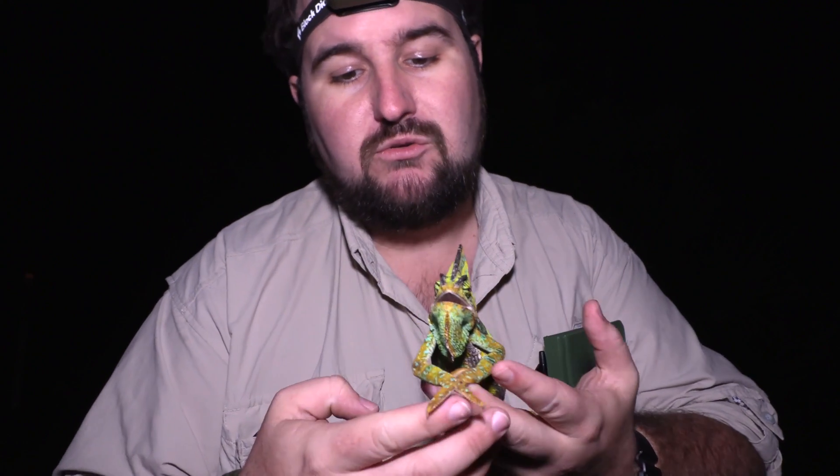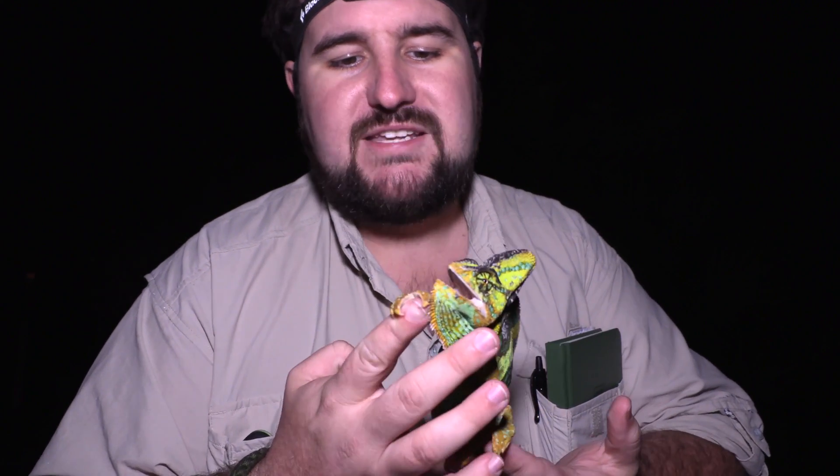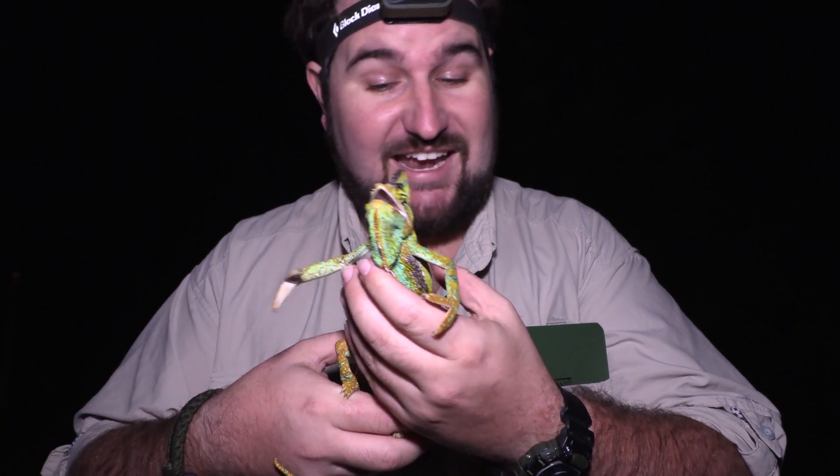Their feet actually consist of five different fingers all joined together, fused into two larger fingers. We call this zygodactyly. Zygodactyl animals include parrots and chameleons, in that they have front-facing toes and back-facing toes, just like what our little veiled chameleon has.